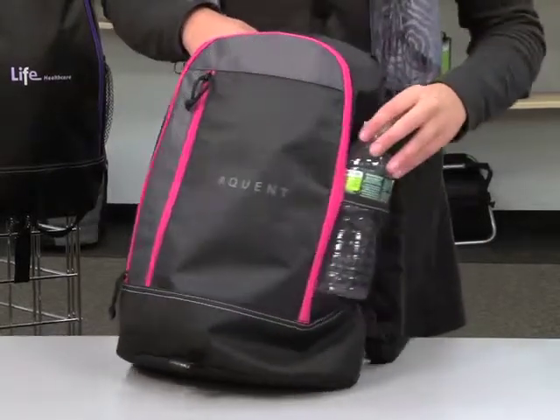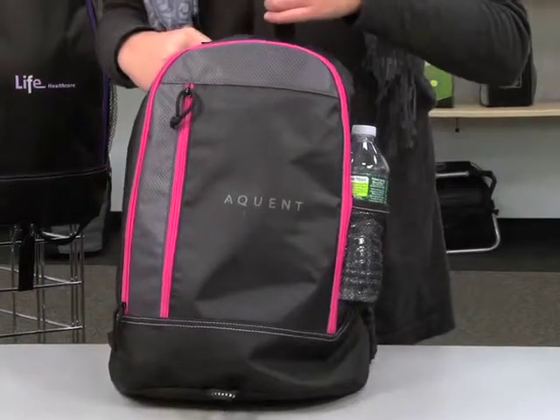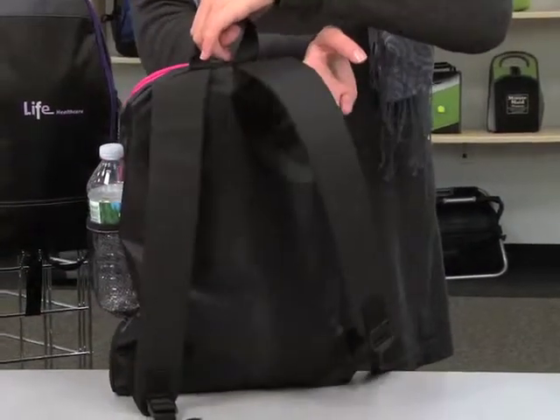It also has a side water bottle pocket, top grab handle, and padded adjustable shoulder straps.